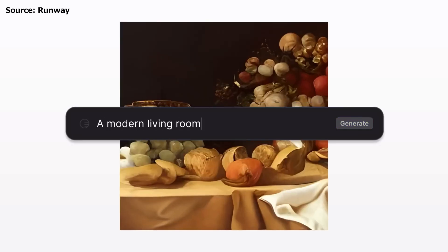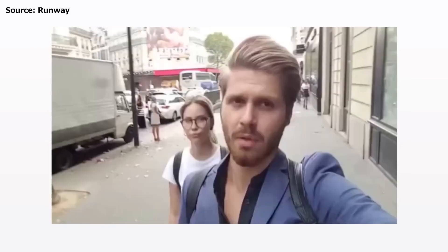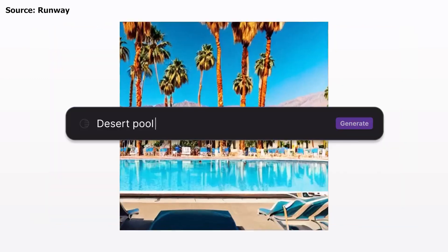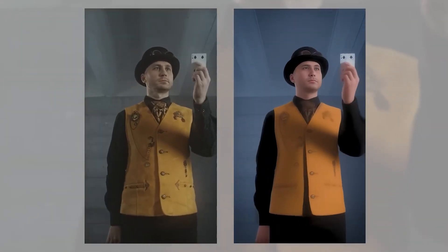On their website, Runway has released a demo reel showcasing the incredible capabilities of their new software, Gen1. From transforming street scenes into claymation puppets to turning a pile of books into a bustling cityscape at night, Runway's Gen1 is set to revolutionize the world of video just like Stable Diffusion did for images.